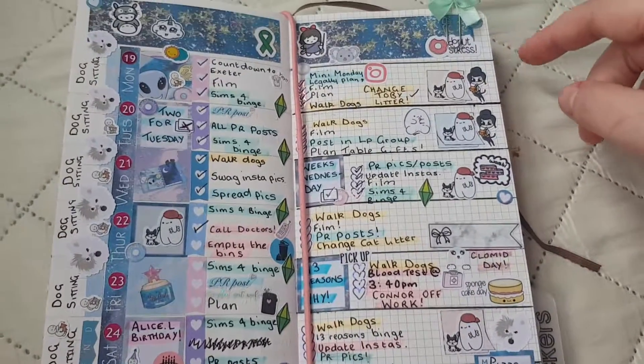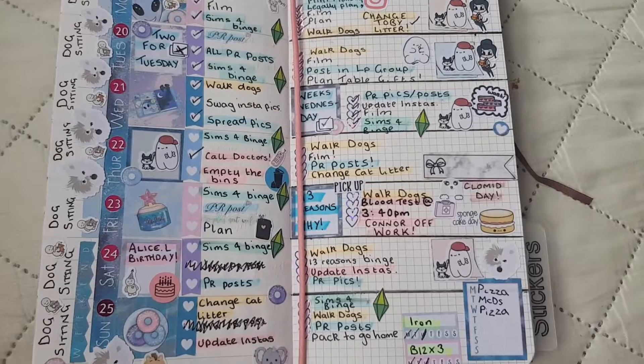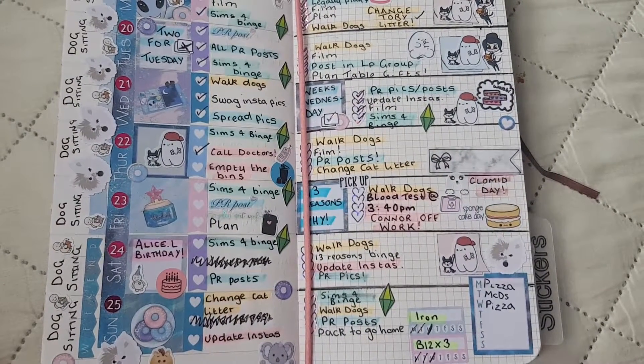So that was just my quick video showing you my spread. That's all for this video and I'll see you all in my next one. Bye!